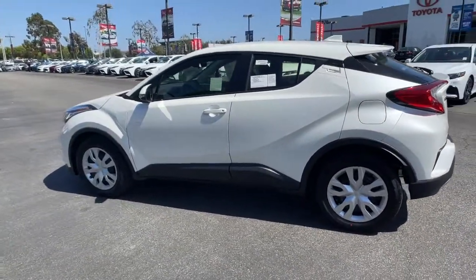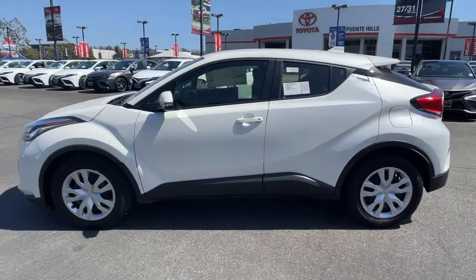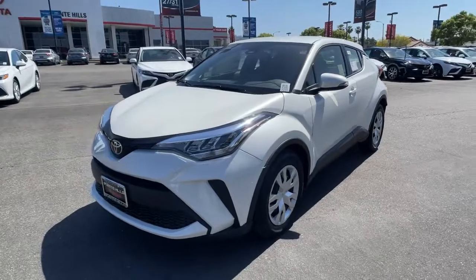Don't hide your unique sense of style. Express yourself in this C-HR and enjoy all the benefits of a fantastic value while you're at it. We pride ourselves on our outstanding customer service. Come in for a test drive and let us take excellent care of you.